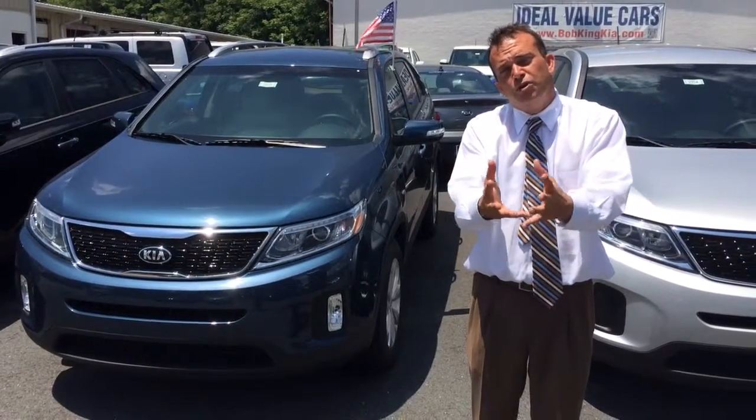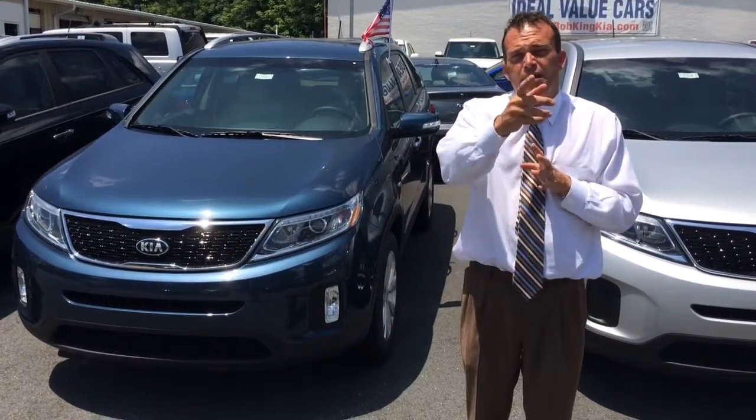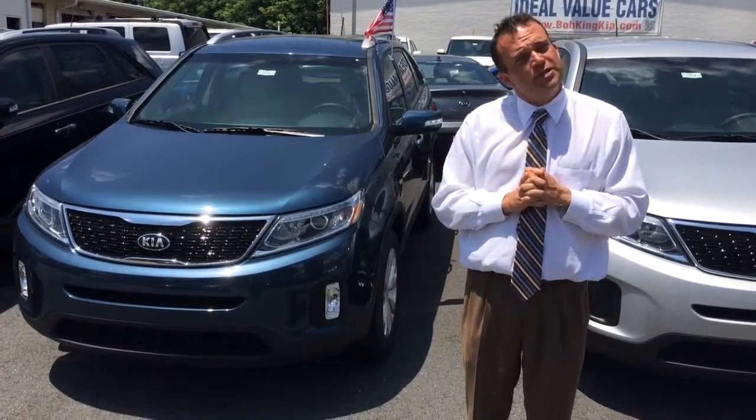I hope you'll come see me real soon. Again, my name is Jason Brewer, and I'm with Bob King Kia, and nobody beats a Bob King Kia deal. See you soon.